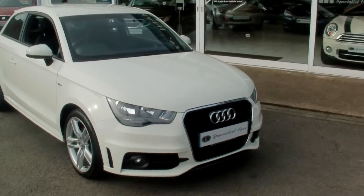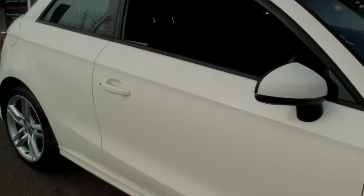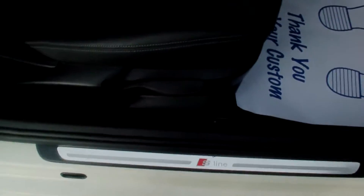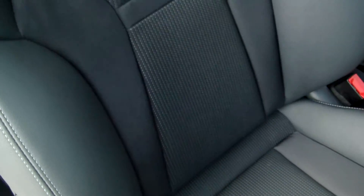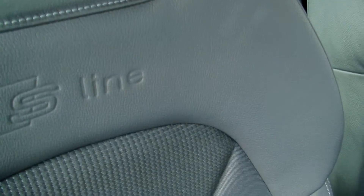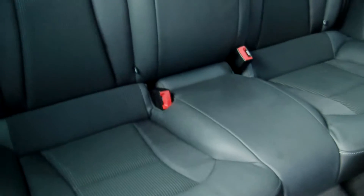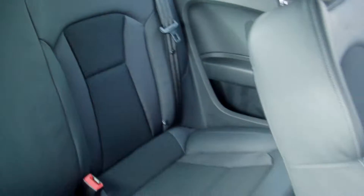Quite a lively little car. Being the S-Line, it has the black part leather upholstery with the S-Line embossed on there. All in perfect condition. The bolsters are brand new as you can see.